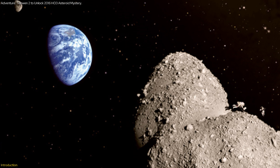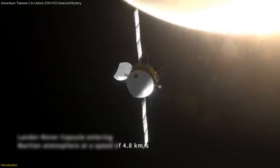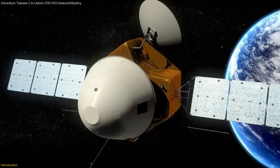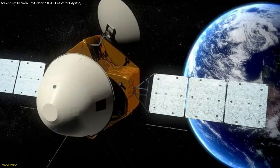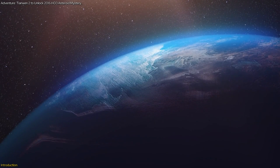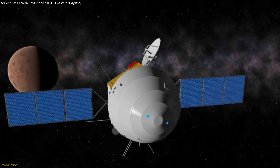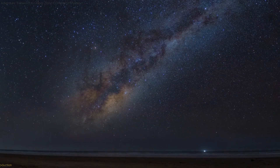China is set to launch the groundbreaking Tianwen-2 mission next year, targeting the near-Earth asteroid 2016 H03. This mission isn't just another space endeavor — it's a bold attempt to retrieve asteroid samples that could unlock secrets about the origins of our solar system. In this video, we'll explore the mission's objectives, the advanced technology involved, and why this ambitious project is capturing the world's attention. We'll also discuss China's broader space exploration plans and what these mean for the future of space science. Stay with us as we dive into the fascinating journey of Tianwen-2 and its potential to reshape our understanding of the cosmos.